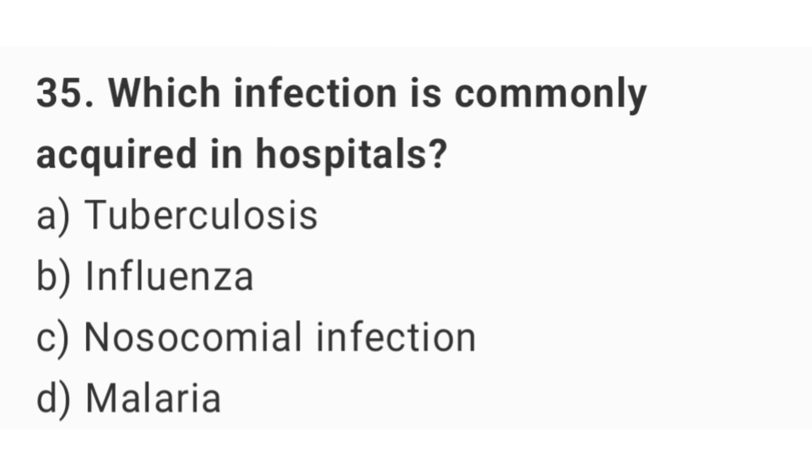Question number 35. Which infection is commonly acquired in hospitals?